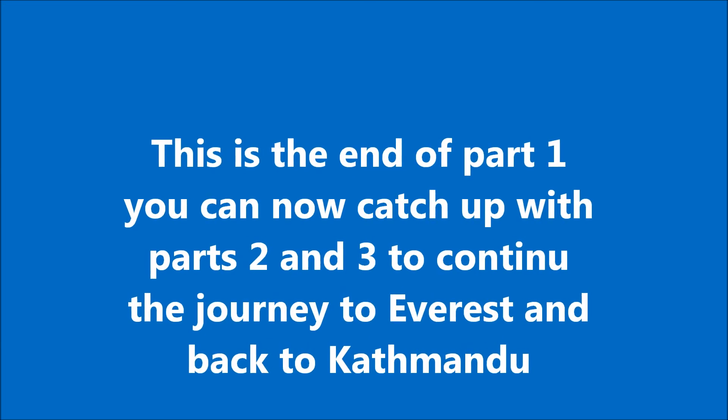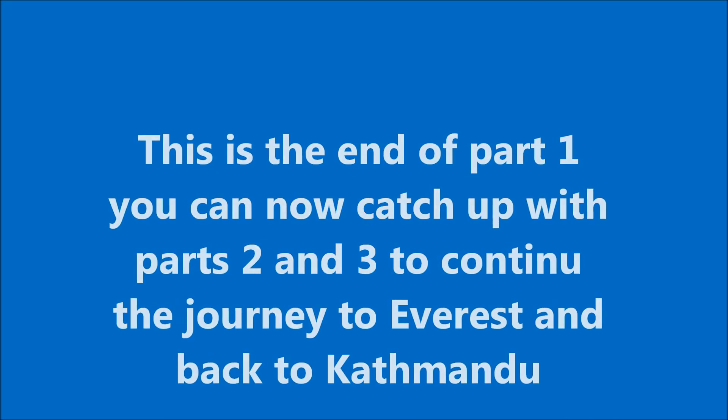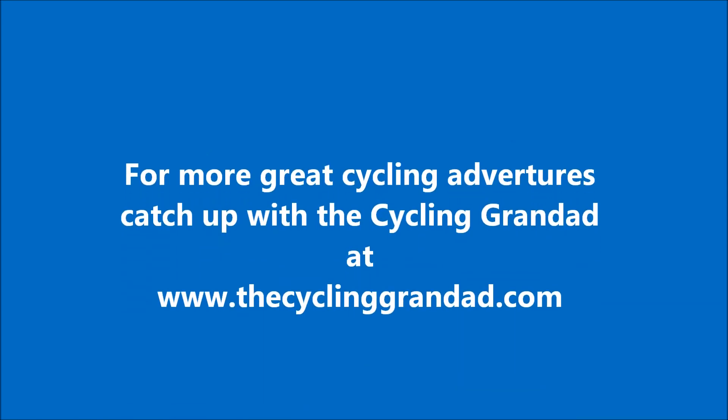This is the end of part one. You can catch up with parts two and three to continue the journey to Everest and on to Kathmandu. For more cycling adventures, that's cyclinggranddad.com. Thank you very much.